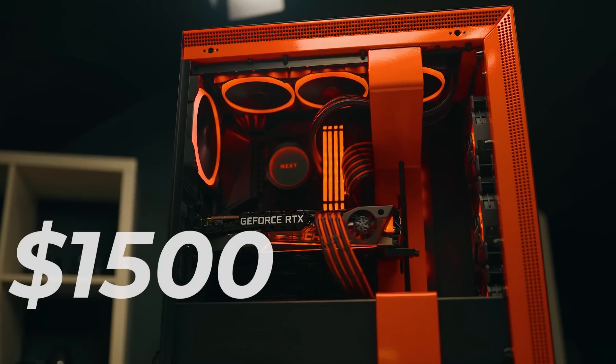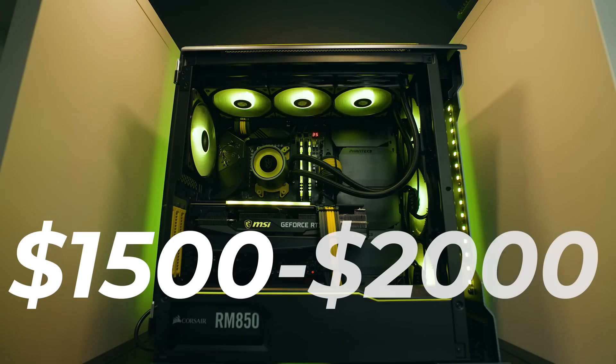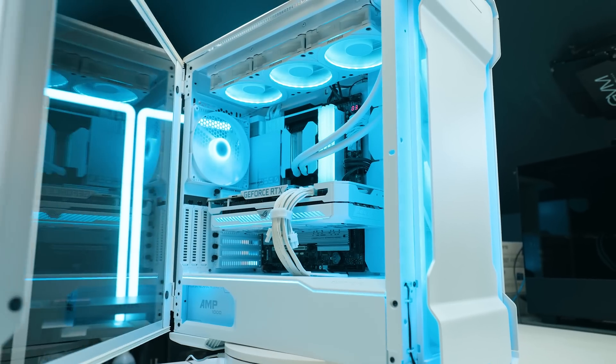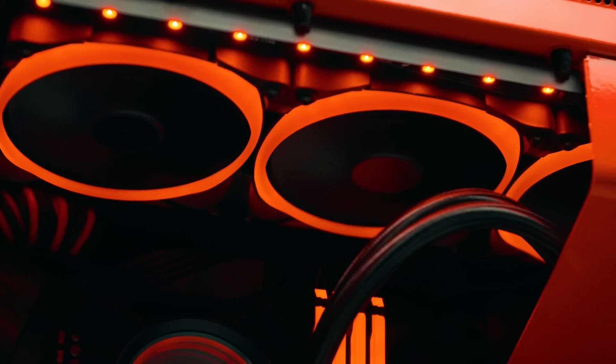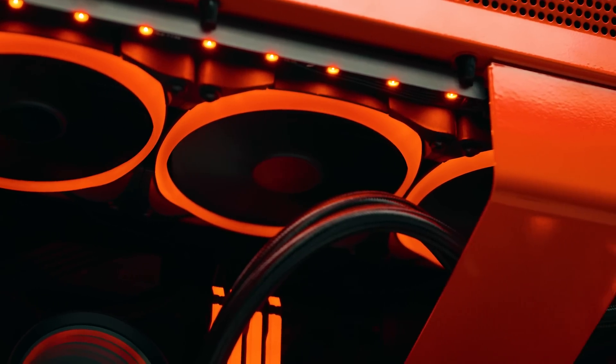So you want to build yourself a PC and your budget is roughly around $1,500 up to $2,000, and you're wondering what to buy? What's the best performance for my money? Well, you're in the right place. I'm going to be showing you how to build one, which parts to choose and everything you need to know in order to get one for yourself — and a little bit of a surprise as well. We're going to get the best performance, so no money is wasted and the best price for you.